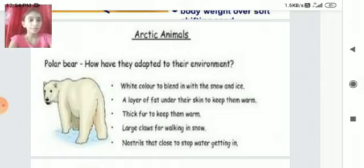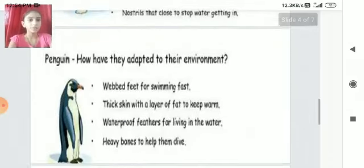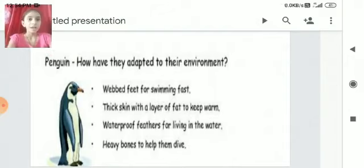The polar bear's nostrils can close to stop water getting in. Penguin: Webbed feet help it swim fast. Thick skin with a layer of fat keeps it warm, and waterproof feathers allow it to live in water. Heavy bones help it dive.